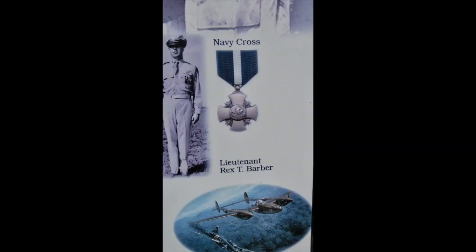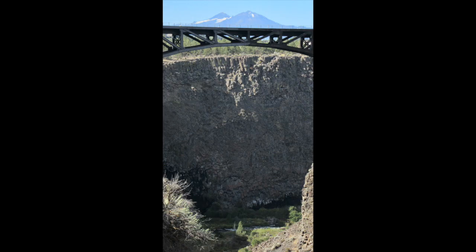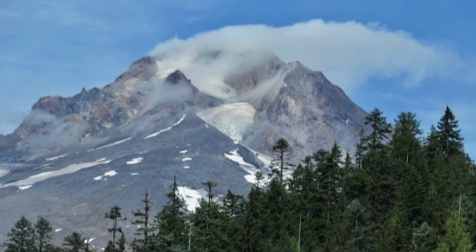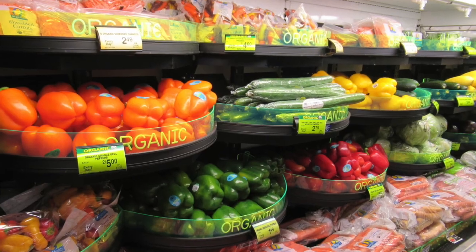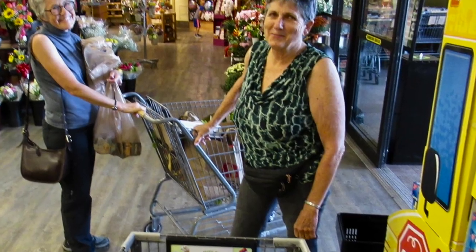This guy got a Navy Cross and he shot down Admiral Yamamoto, and then he went underneath a bridge in a jet. Patricia did the shopping for fruit and vegetables for ten people for five days.